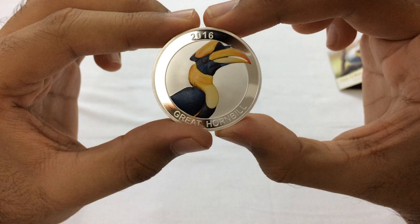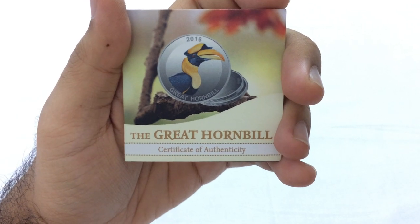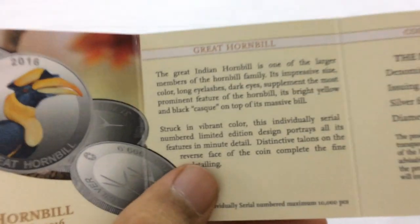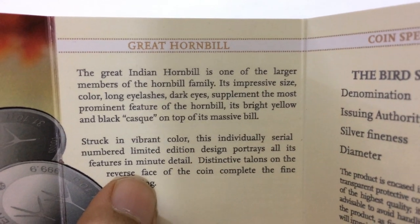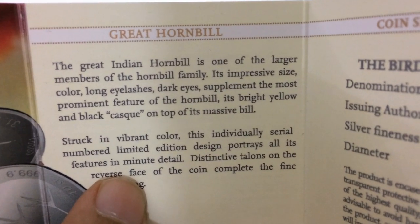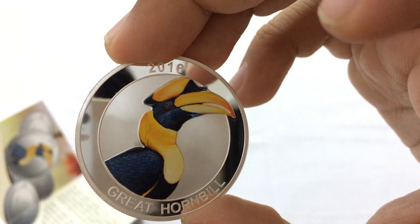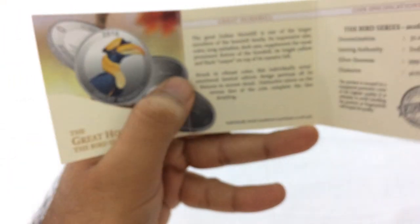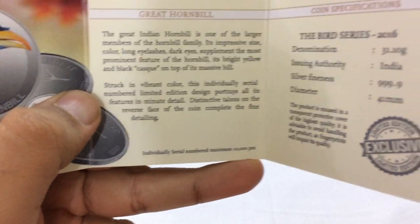Let's check out what the certificate has to say. The Great Hornbill Certificate of Authenticity, Bird Series 2016. The Great Indian Hornbill is one of the larger members of the Hornbill family. Its impressive size, color, long eyelashes, and dark eyes supplement the most prominent feature — its bright yellow and black casque on top of its massive bill. This yellow thing on the top of its bill is the casque. At the bottom it says individually serial numbered, maximum 10,000 pieces — that's why it's the limited edition.